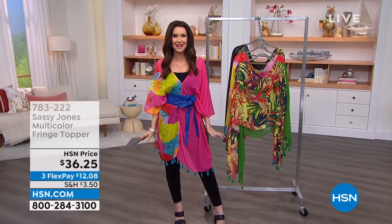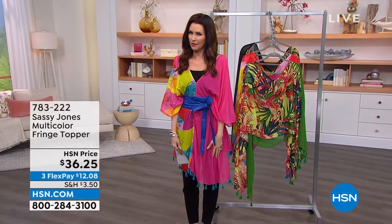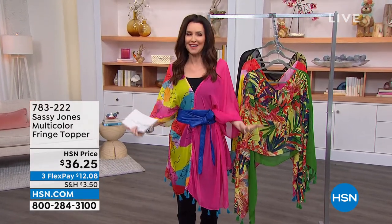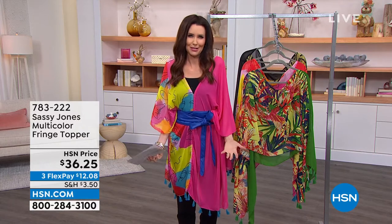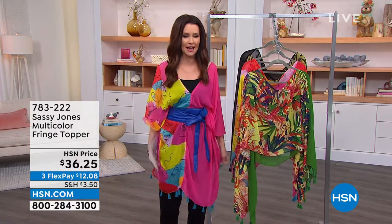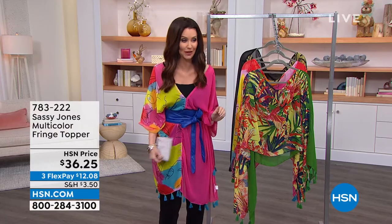These are not accessories — they're confidence. If you think you're not confident enough to wear that, it gives you the confidence. When you get it home, you blossom when you wear Sassy Jones. We're very limited in all of these. I popped this on and everybody's been like 'What is that? Where'd you get it?' — $36.25.